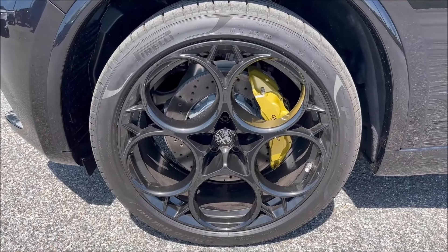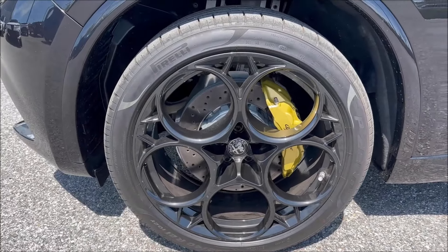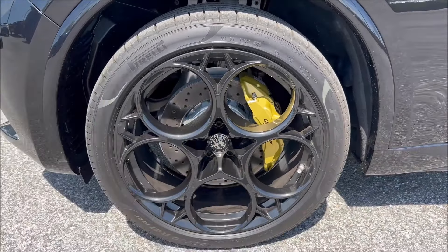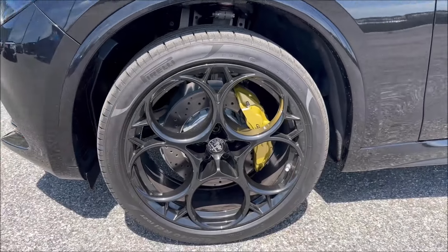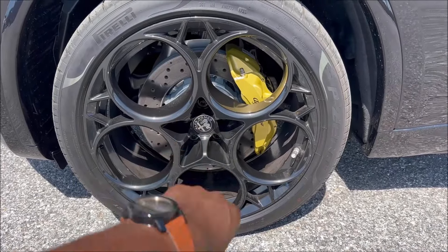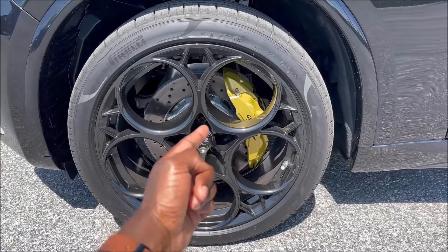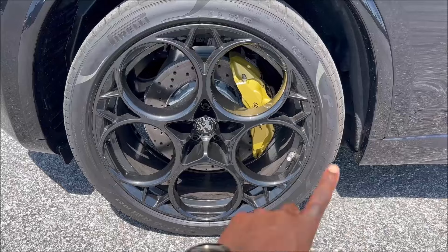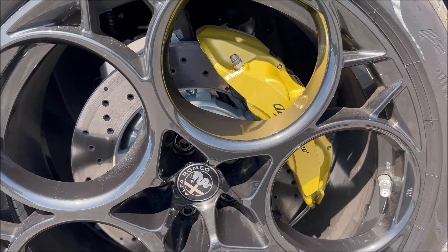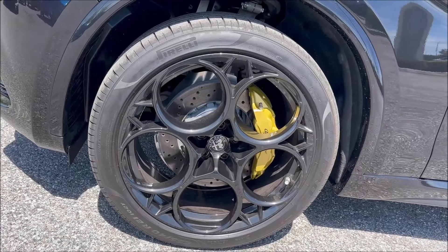You can't option gold calipers on any other Alfa Romeo except the Aniversario editions — the 100th anniversary Quadrifoglio models for the Stelvio and Giulia. If you missed your chance to get one of those 100 global models, the Carbon Edition is the only way to get these caliper colors in North America. They look especially good against darker or contrasting paint colors.